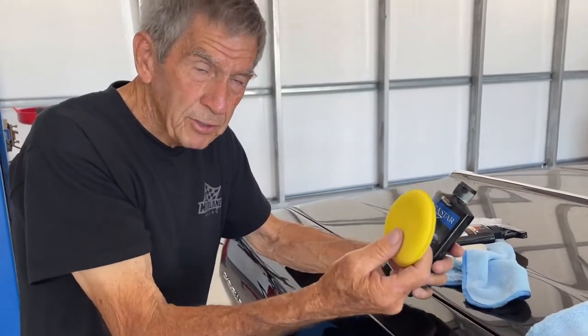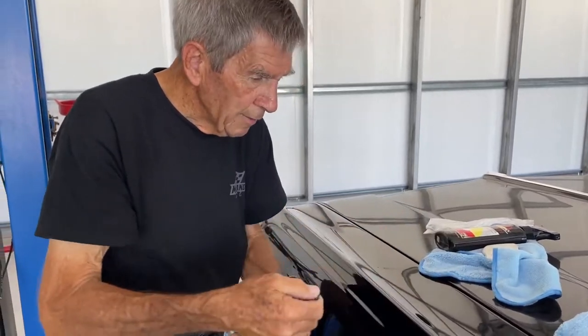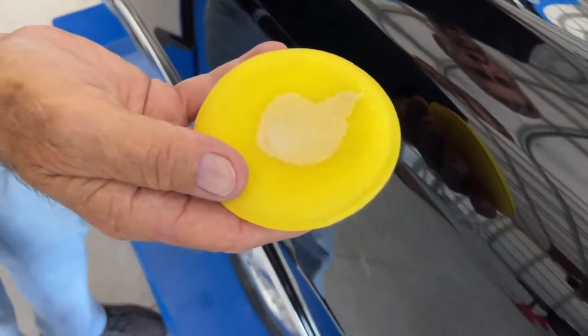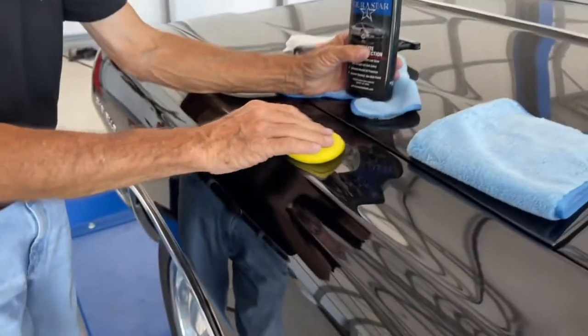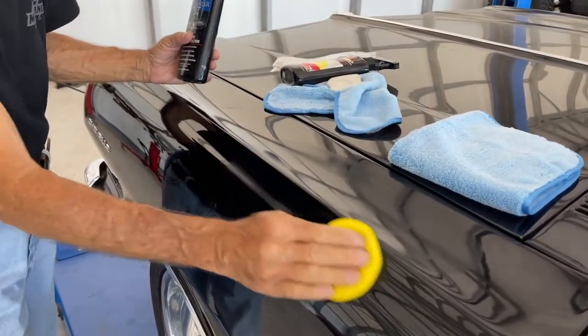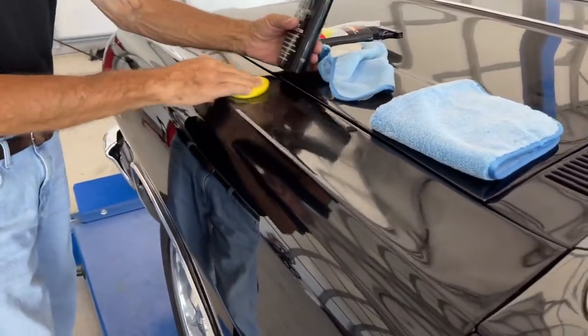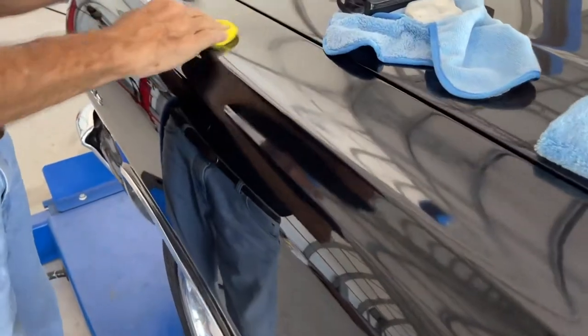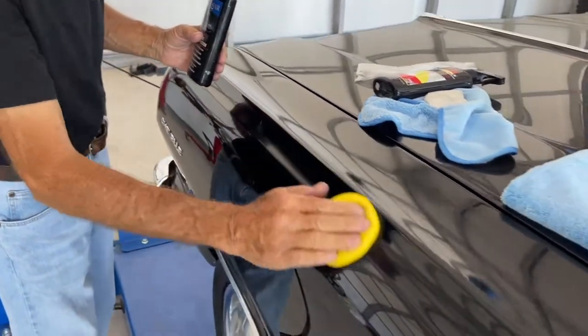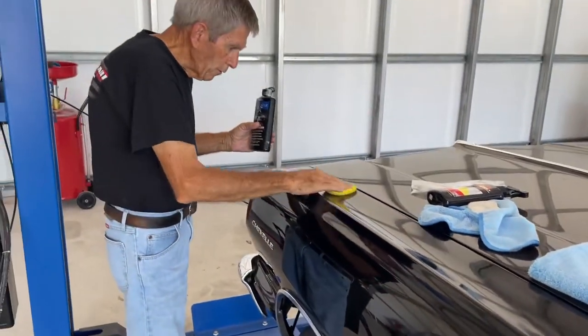You don't need too much product — for the area we've done, about a half-dollar amount. Now, you can put this on circular or linear — it doesn't matter, it's up to you. The traditional wax application is circular and that's okay. I'm just going to go over the surfaces that we went over.